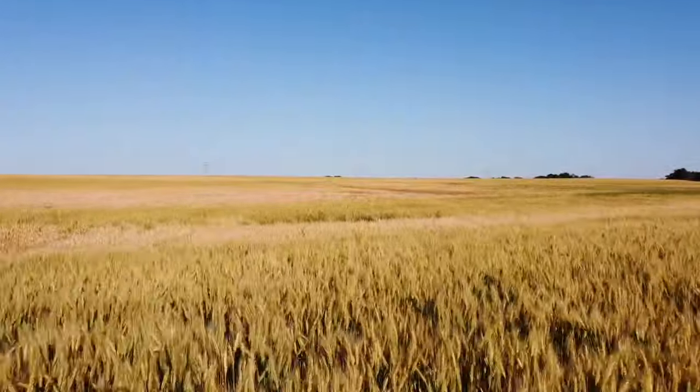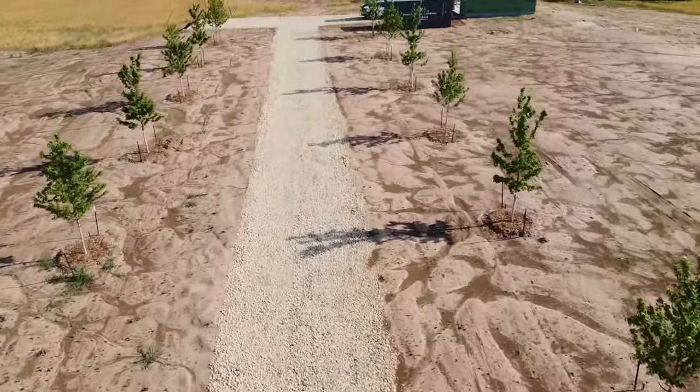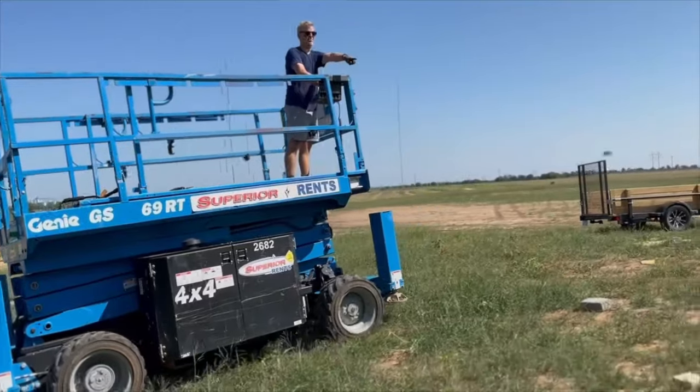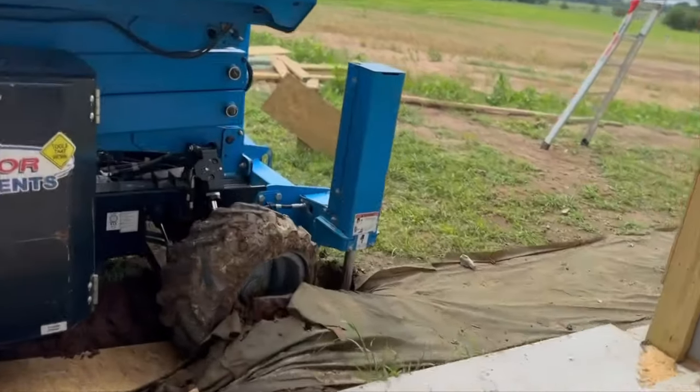As summer approaches and the wheat ripens, the sheathing on our workshop garage is met with some frustration. As we are starting to learn, construction does not always go according to plan.